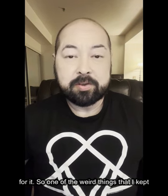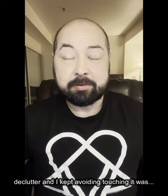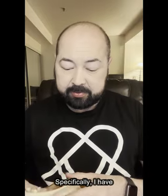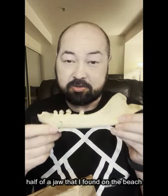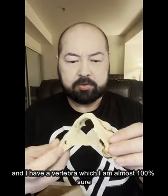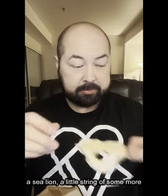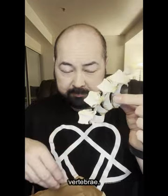One of the weird things that I kept seeing as I was looking for stuff to declutter — and kept avoiding touching — was seal bones. Technically it might be sea lion bones, because I'm pretty sure that's what they are. Specifically, I have half of a jaw that I found on a beach, and a vertebrae which I'm almost 100% sure is an Atlas C1 vertebrae, probably from a sea lion.